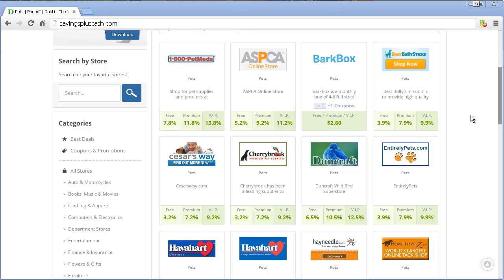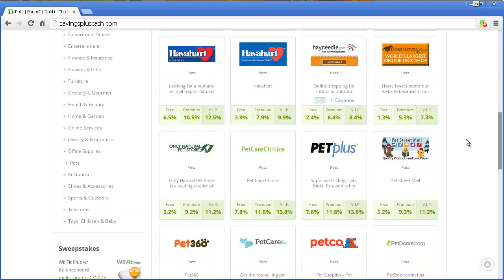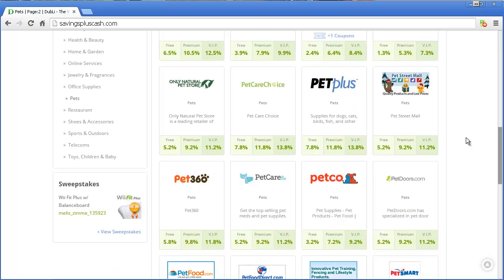I don't know if you use any of these particularly, but you've got plenty of choices. You can get anywhere between 7-8% if it's a free account, 13.8% for a paid account. I mean, that's crazy on some of these. And I'm just going to scroll down the list for a little bit just in case you happen to see one that is appropriate for you.